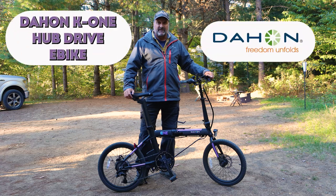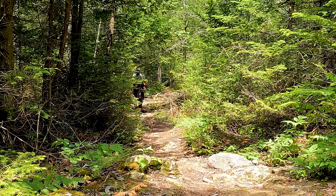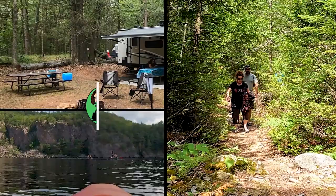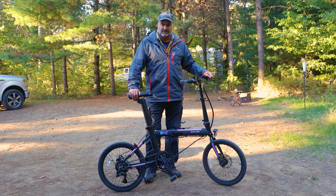This is the Dayhan K1 Hub Drive eBike. Is this the best camping bike for me? And more importantly, is this the best camping bike for you? Hi, I'm Ben Coles from Camping with the Coles, and today we're going to be looking into whether or not a folding bike is the right type of bike for you in the way you do your camping adventures.